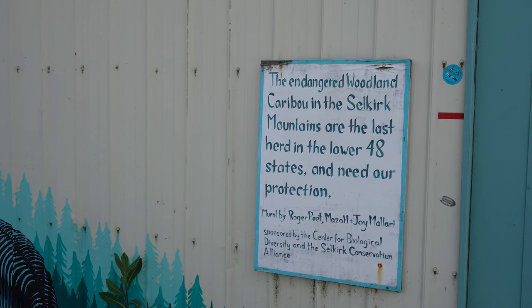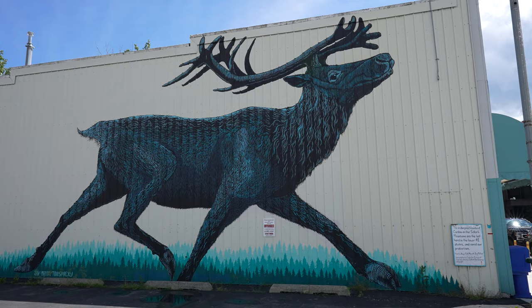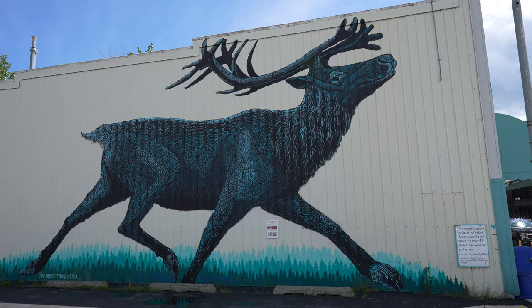One of the most unique things I learned about Idaho so far is that Idaho actually has the most diversity and wildlife of any state in the lower 48. There are wolverine, bear, wolf, elk, and even a small population of caribou — actually the last known population of caribou in the entire lower 48 states.